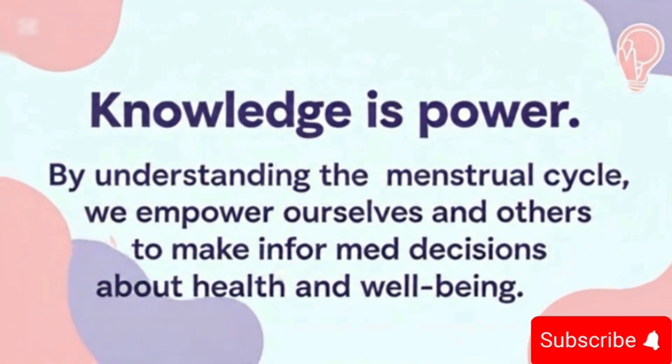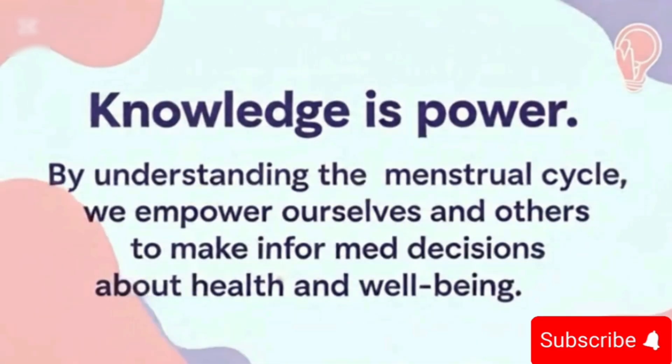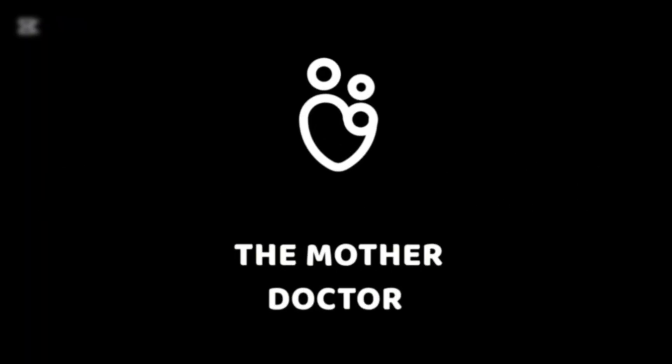Knowledge is power. By understanding the menstrual cycle, we empower ourselves and others to make informed decisions about health and well-being. Thanks for watching, and don't forget to subscribe for more educational videos.